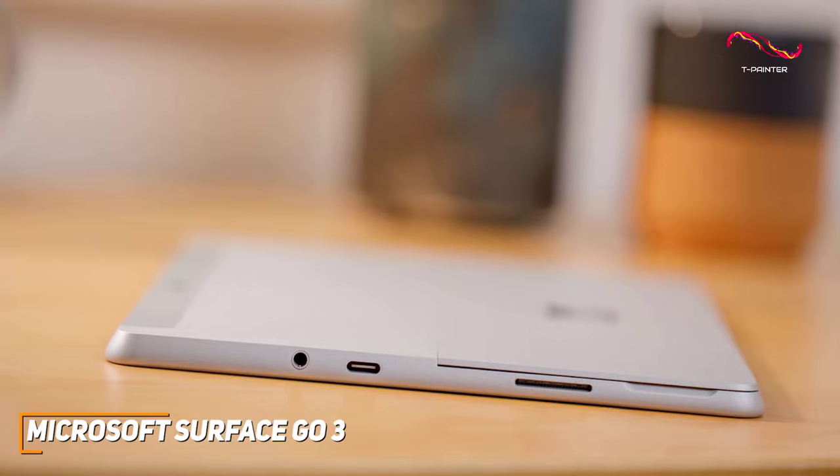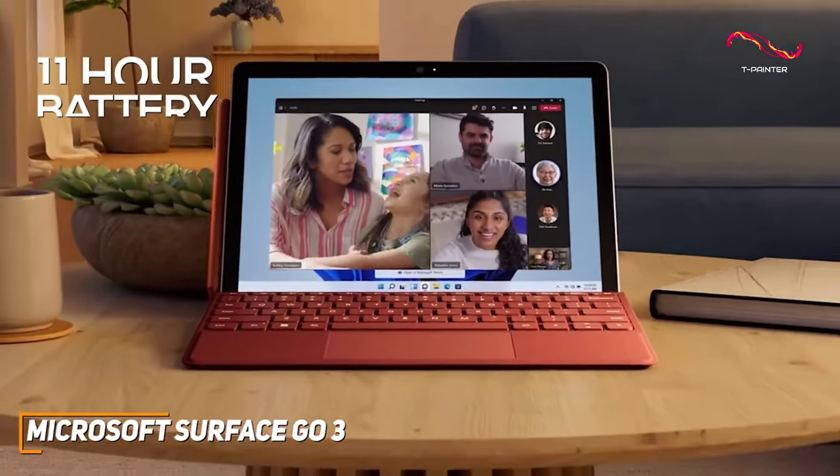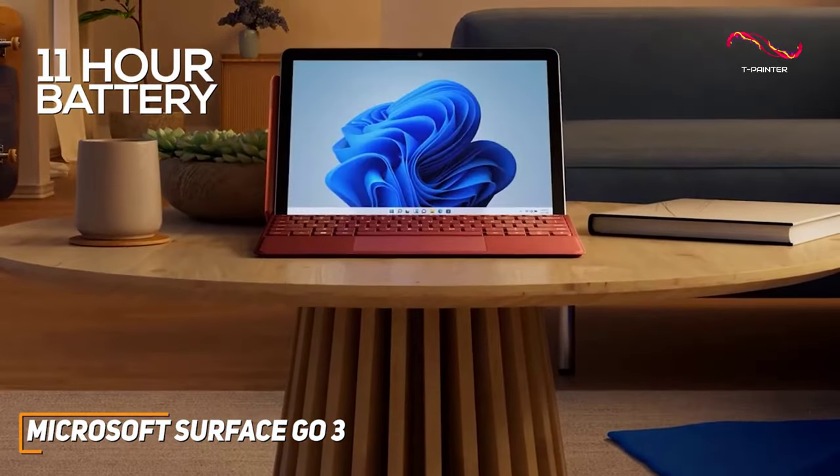It also includes a headphone jack and a microSDXC card reader. An all-day battery life that lasts up to 11 hours along with fast charging keeps this tablet ready for you whenever you need it.